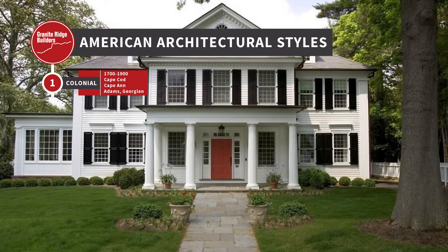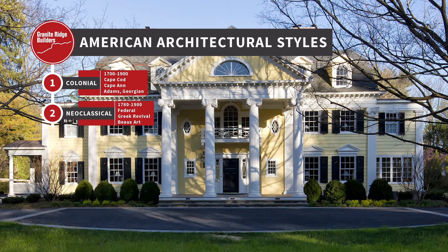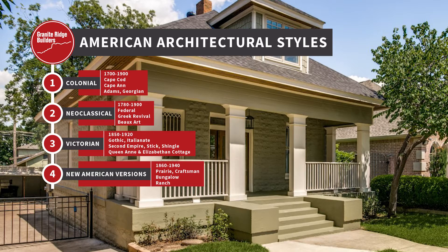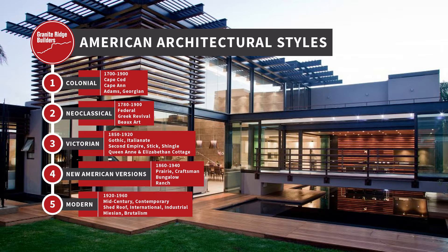We're going to break this into five categories. First, we're going to talk about colonial — that's the 1700s. Then we'll go into neoclassic, where the Greek and Roman theories came in with Adams and Georgian style. Then we're going to hit Victorian — that's that picturesque porch style, and the Gothic style. Then we're going to go to the new American versions: the prairie, the bungalow, the craftsman. And last, probably most important, is the modern style — we'll break that into about 10 categories. So you will not want to miss this show. We're going to hit 30 in 30 minutes.